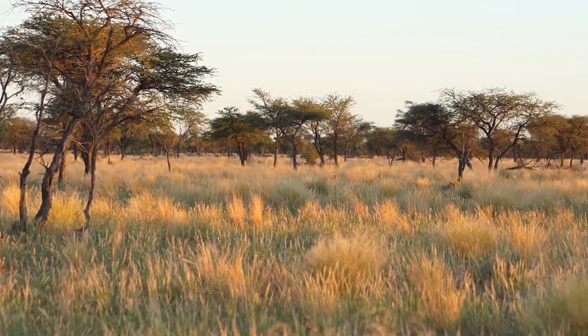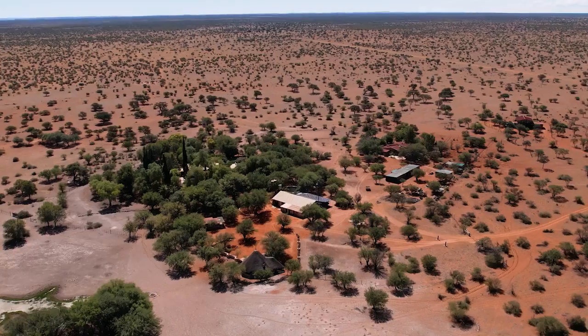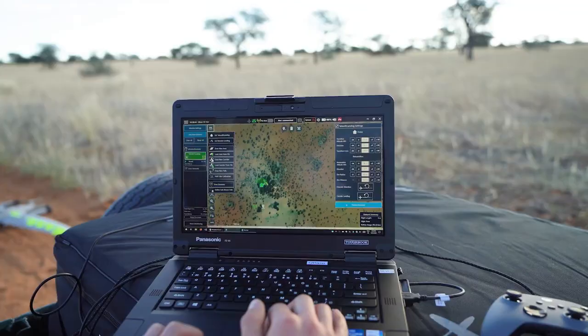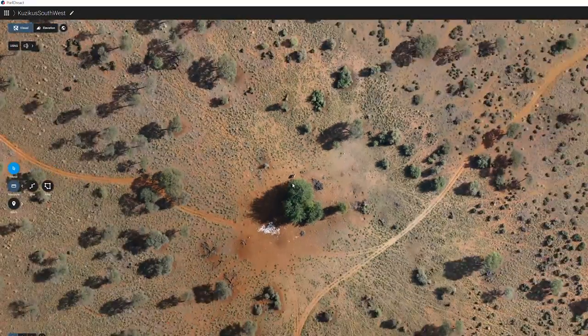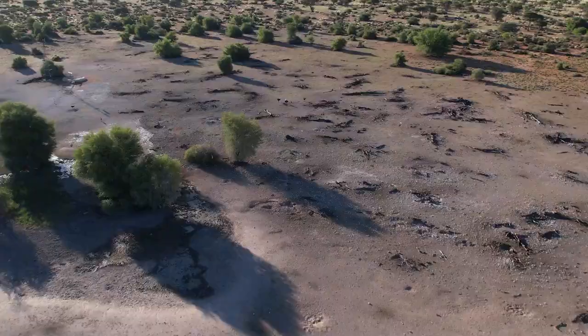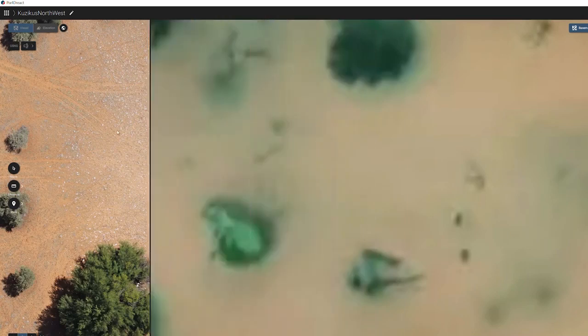Quantum Systems processed the data into geotagged pictures and a PIX4D React map. Kutsikus Wildlife Reserve then performed additional post-processing to identify ecosystem features, which were then saved into a GIS database. Through continuous updates, the Kutsikus database will become an accurate digital twin of the physical wildlife reserve.